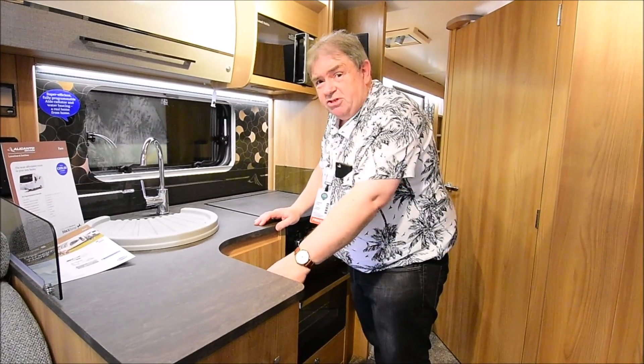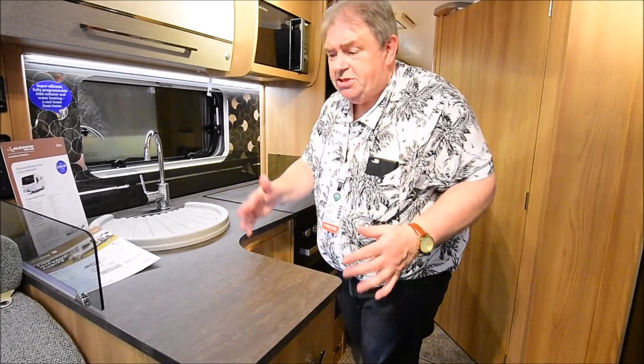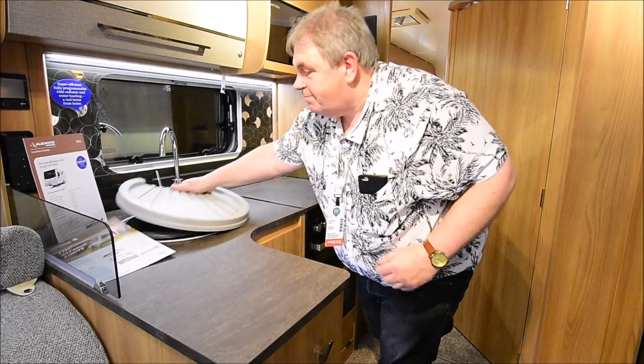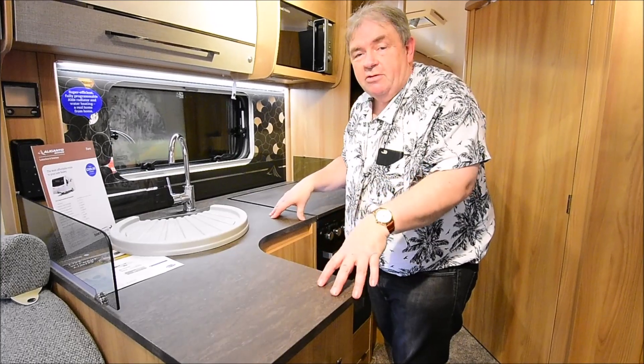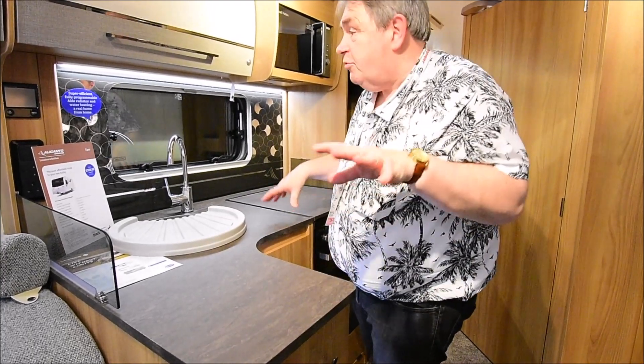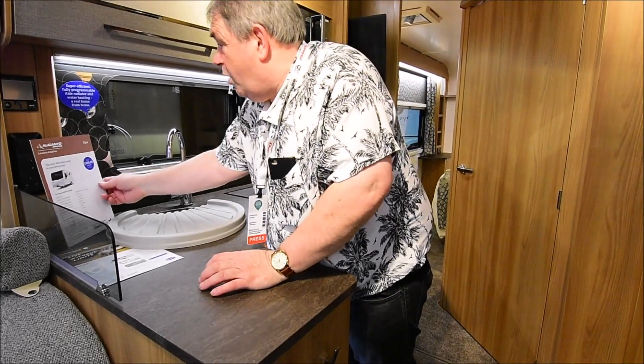Bailey adopted an L-shaped kitchen, so you can make the most of this eight foot width with a worktop surface. You've also got a decent sink here. We saw this in the Lunar Quasar 696, I think it was, and I thought it would really work well. And since then Bailey have adopted it for their eight foot wide.